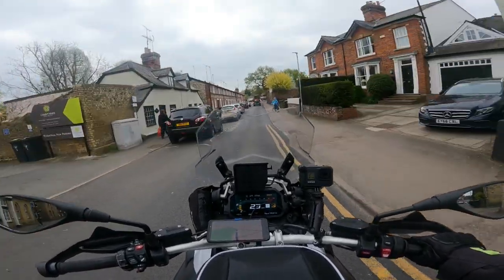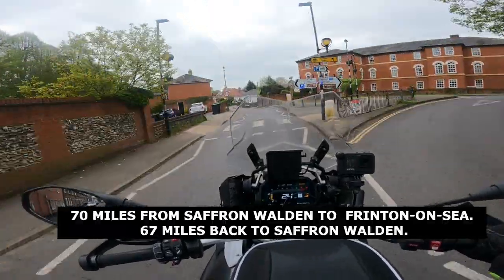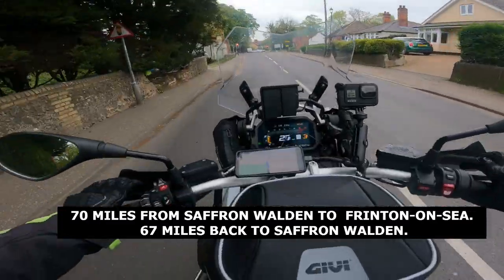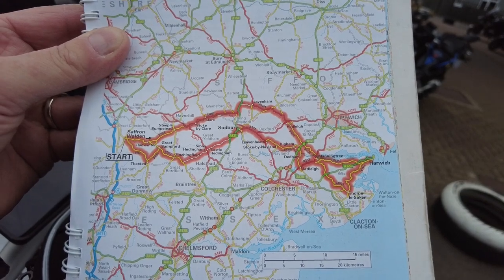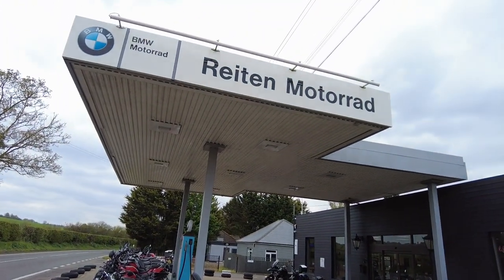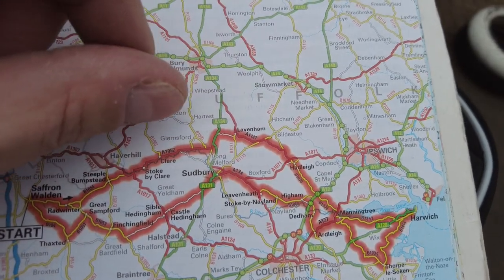My first destination — I forget the name of the town — but it's one of the oldest medieval towns in England. This first section of the ride goes all the way to the east coast, towards Harwich. There are some brilliant B-roads. I've just come through Clare and, lo and behold, I've come past a Motorrad dealership called Wrighton Motorrad. I'm going to stop at Lavenham and take a picture of the crooked house.